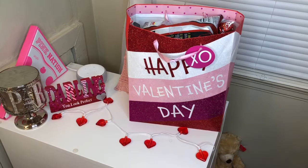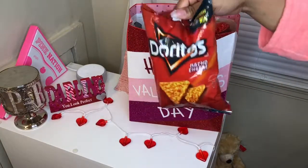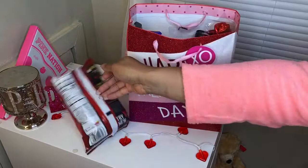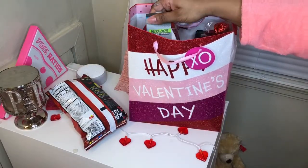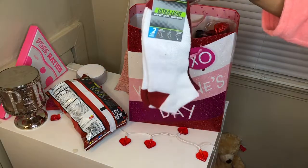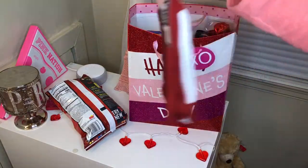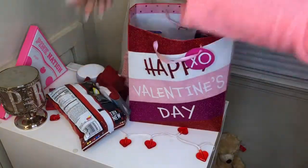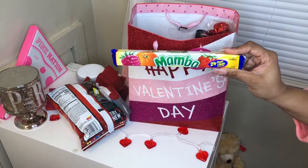So we're gonna jump right into this little video. I have some Doritos in my bag. I'm always knocking stuff over, but anyway, I have these really cute red and white socks, and then some all-red ones. I have some Mambo candy.